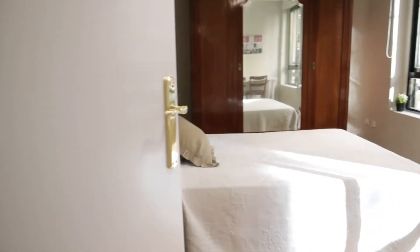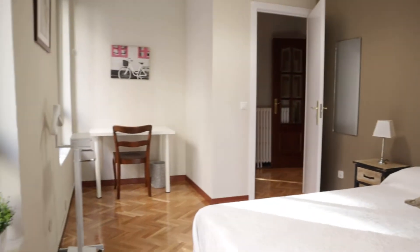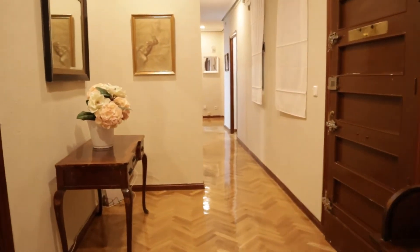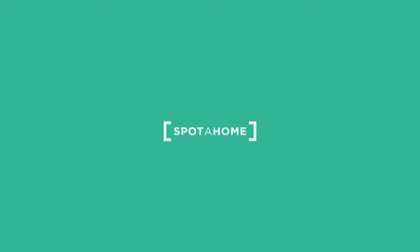And the last bedroom, with the same view to Maldonado street. So that's the apartment — it's a really good apartment, totally equipped and ready for booking by units.